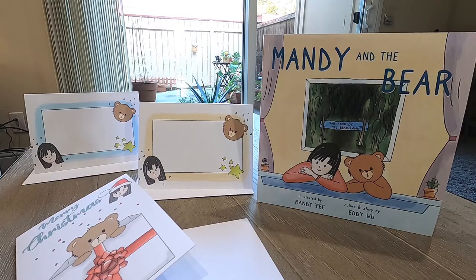This video is proudly sponsored by Mandy and the Bear. If you haven't picked up a copy of this book yet, it's now available on Amazon.com. Click the link in the description box for more information.